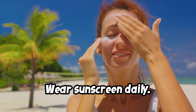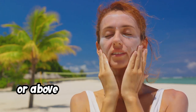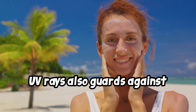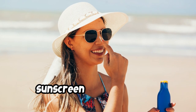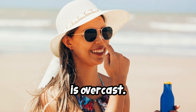Wear sunscreen daily. Wearing sunscreen with an SPF of 15 or above can prevent skin cancer. Keeping your skin shielded from harmful UV rays also guards against photo aging, which is the process of skin aging. Make sure to apply a product with sunscreen every morning, even on days when it's raining or the sky is overcast.